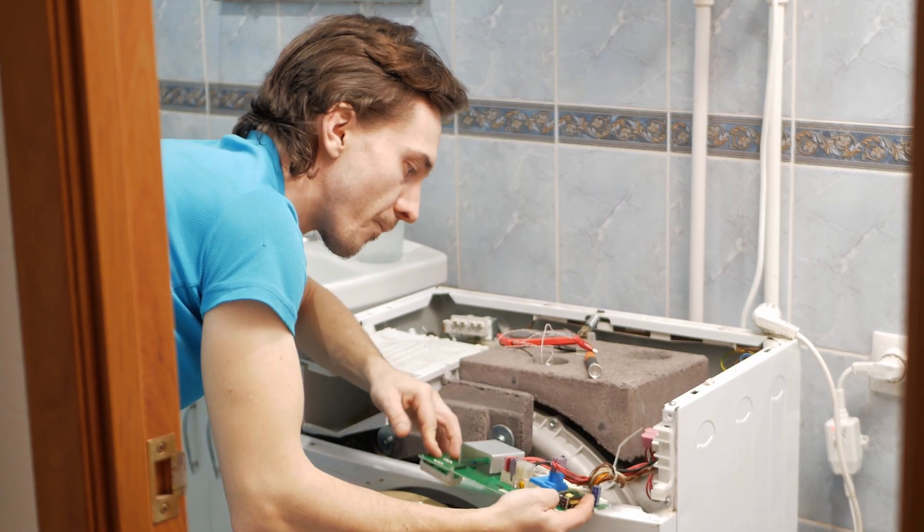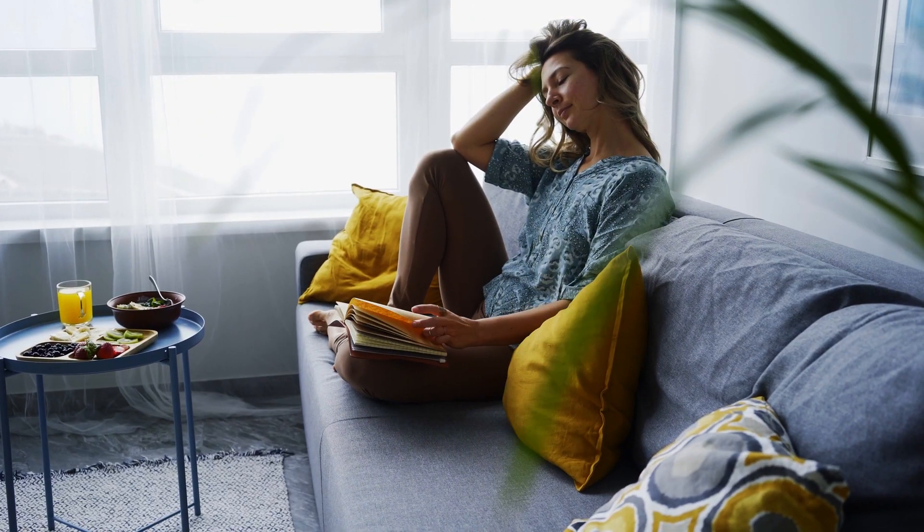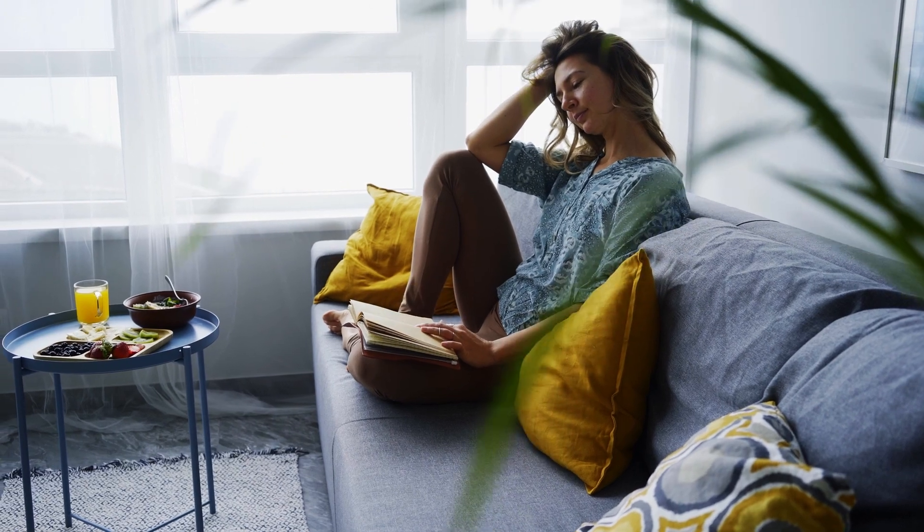In conclusion, homeownership comes with many hidden costs that can add up quickly and cause financial stress. By being aware of these costs and budgeting accordingly, you can avoid being caught off guard and ensure that you can enjoy your home without worrying about those financial burdens. Thanks for watching. If you found this video helpful, please give us a thumbs up.